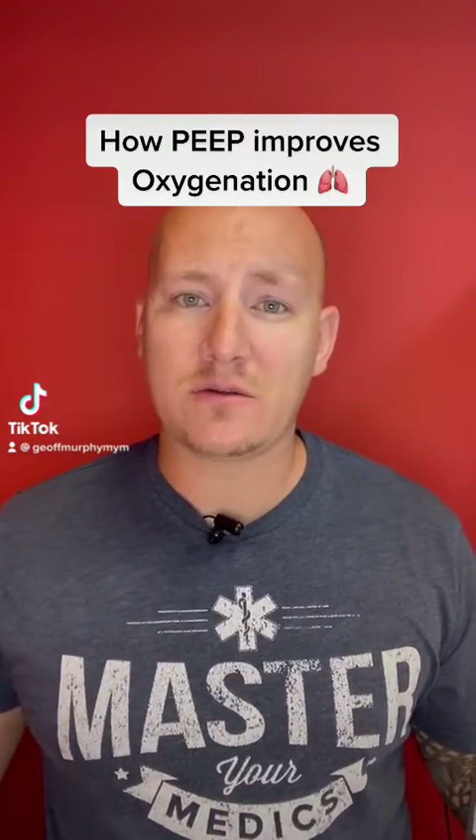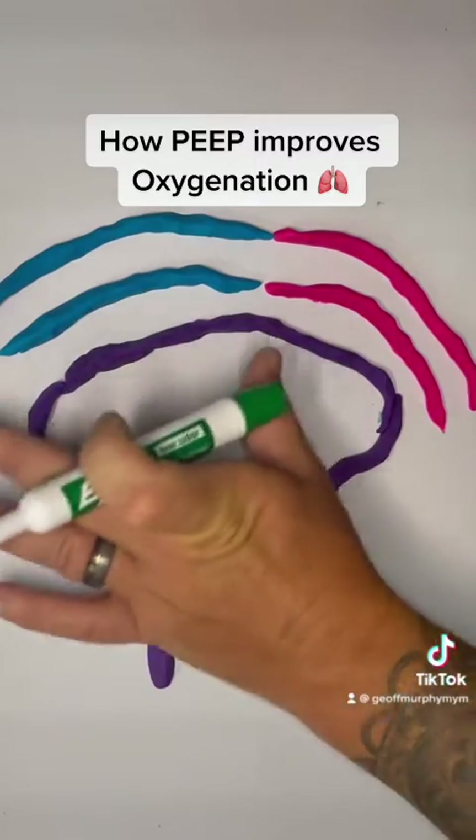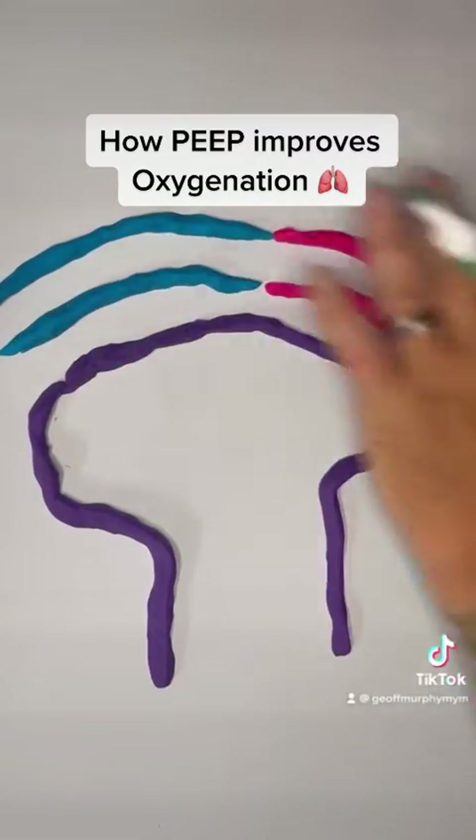How does PEEP improve oxygenation? I busted out the Play-Doh so I can show you. As you can see here, this is your alveoli and then you have your pulmonary vessels here.